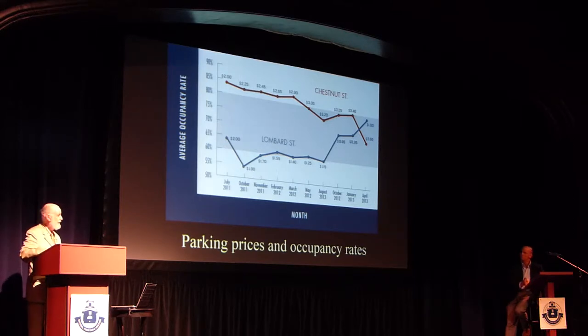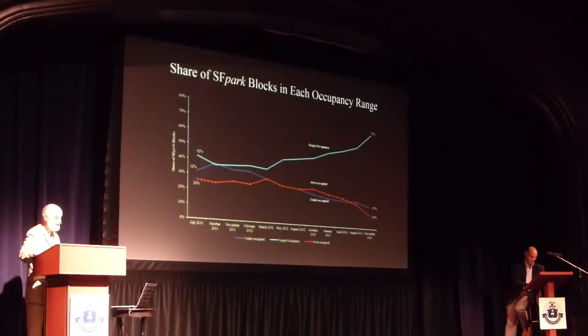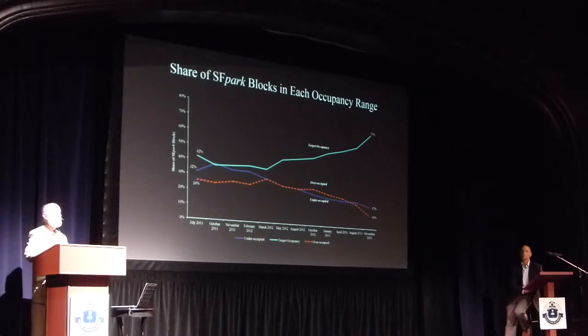This trend is happening throughout the whole city. The green line is the percentage of spaces in the desired occupancy range, the red spaces are over-occupied, and the blue spaces are under-occupied — and it's moving in the right direction. People thought drivers won't pay any attention to prices. Many people won't, but enough do. If you bring drivers from the over-crowded streets to the under-crowded streets, you get what you want.